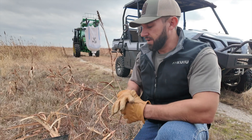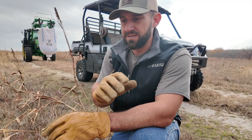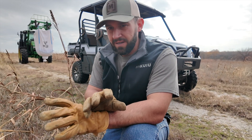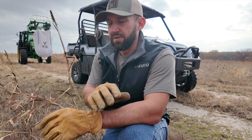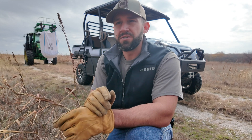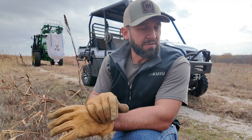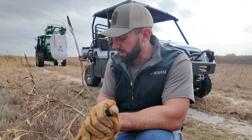One thing you can grasp when trapping is always set on sign. That's the biggest takeaway — if you're not setting on sign, you're gonna have trouble catching. In a high traffic area, intersection, roadways — if you have trail camera info that shows bobcats or coyotes are in that area, that's always a good spot to start.